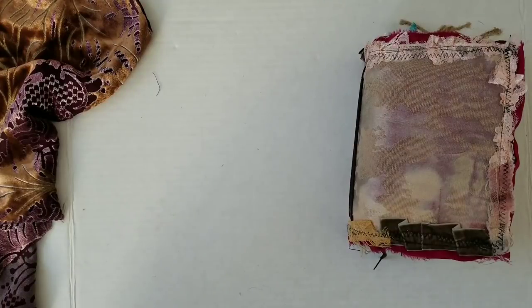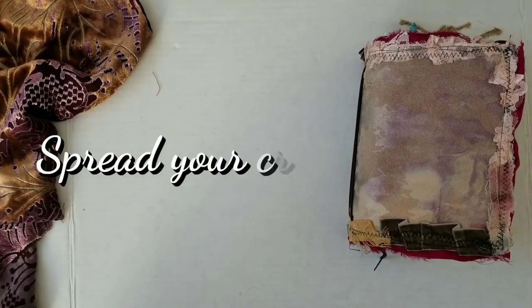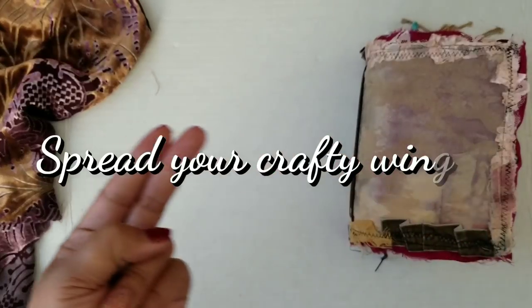That is going to wrap it up for me for now. Be sure to stay tuned because you never know what direction this odd flock of ours is heading into. And until next time, toodaloo.